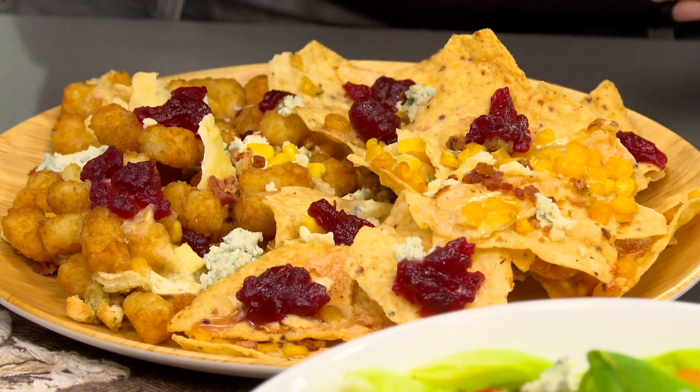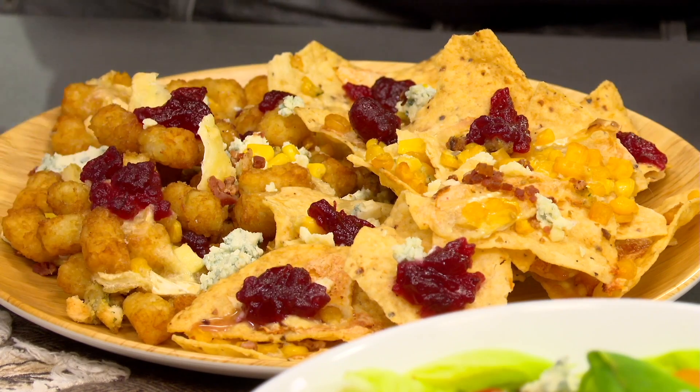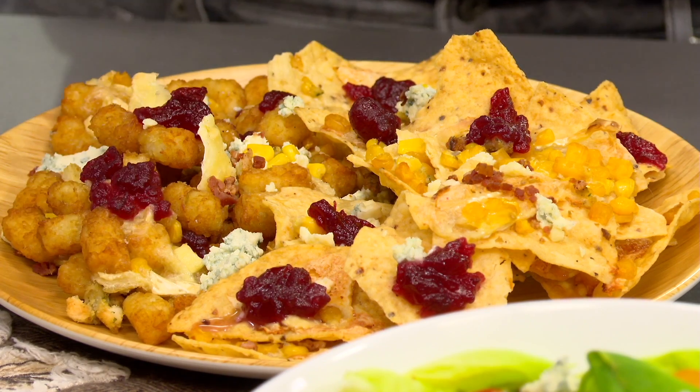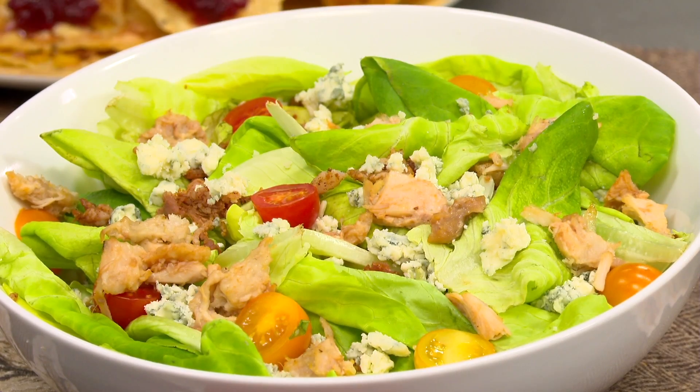My favorite is to make turkey nachos or even tachos. So brie and blue cheese leftover from my cheese board, some cranberry sauce, turkey, corn — whatever you got. Give it a bite. Oh my God! You can get super creative with that. Really easy, great dinner idea, great snack. If you pair it with a turkey cobb salad with any of the turkey you made, it's just a really nice pairing. Never would have thought of that.